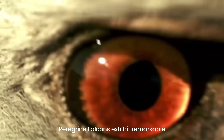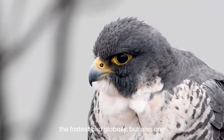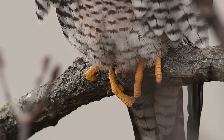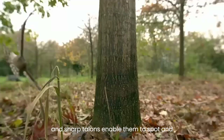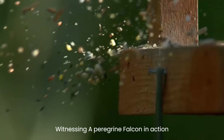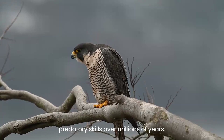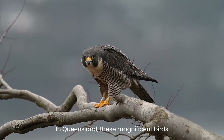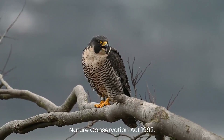Peregrine falcons exhibit remarkable speed and agility, making them not only the fastest bird globally, but also one of the most adept aerial hunters. Their exceptional vision, muscular build, and sharp talons enable them to spot and capture prey with precision. Witnessing a peregrine falcon in action is a testament to the evolutionary adaptations that have honed their predatory skills over millions of years. In Queensland, these magnificent birds are classified as least concerned under the Nature Conservation Act 1992.